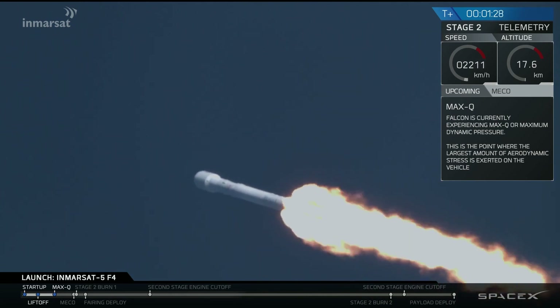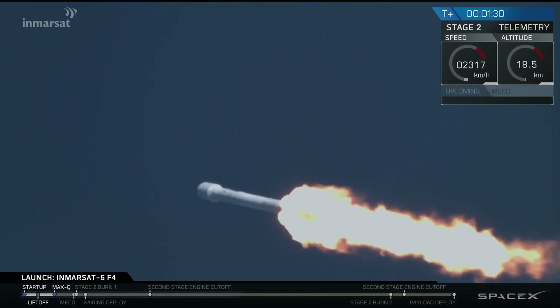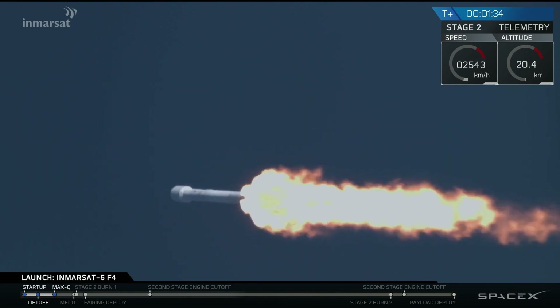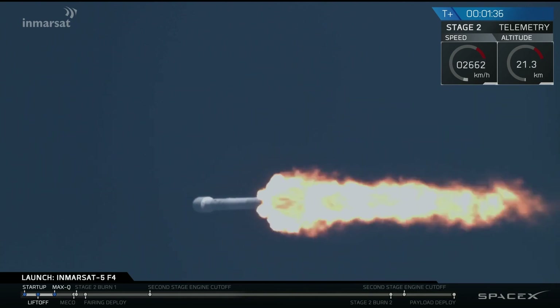A minute and a half into flight, we're through the period of maximum dynamic pressure. The Merlin engines are throttled back up to full power. Trajectory and performance continue to look nominal.